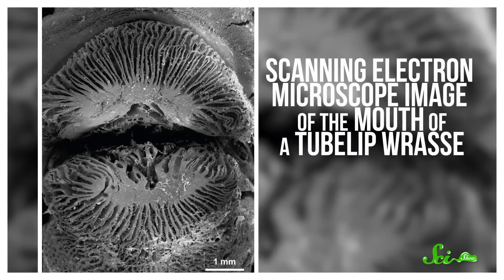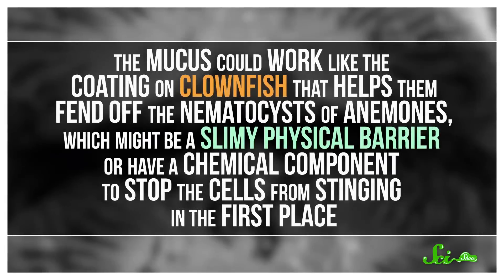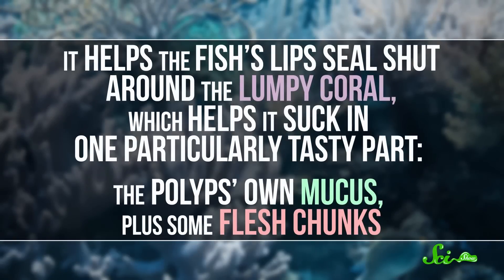Researchers studying the tubelip wrasse found a far more sophisticated feeding strategy — closer to a kiss of death. Scientists thought the tubelip wrasse had plain, smooth lips, but the team took up-close electron micrographs that blew that assumption right out of the water. It turns out the lips are big, fleshy, and have a bunch of deep folds. These folds are jam-packed with mucus-producing cells and increase the lip surface area for maximum slime production. The mucus could work like the coating on clownfish that helps them fend off the nematocysts of anemones — either as a slimy physical barrier or with a chemical component to stop the cells from stinging. The researchers believe the tubelip wrasse's mucus works similarly to protect their mouths when they go in for a slurp. The mucus also helps the fish's lips seal shut around the lumpy coral, which helps it suck in one particularly tasty part: the polyp's own mucus, plus some flesh chunks.